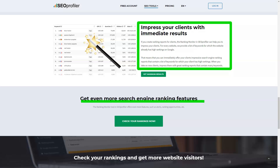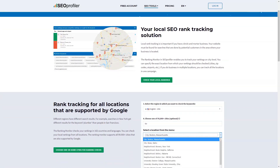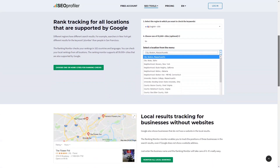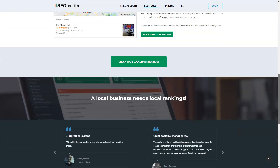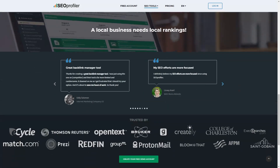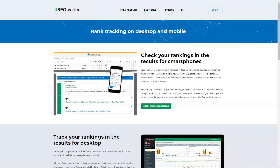On-page search engine optimization tools allow you to analyze the quality of individual pages individually. Competition monitoring gives you the ability to check rankings to see how your competitors' sites rank compared to yours in the same category or niche. Creating reports allows you to check how your site is performing over time so you can tweak its configuration if necessary. Daily search engine ranking checks let you see how much your site has improved or declined in search results.